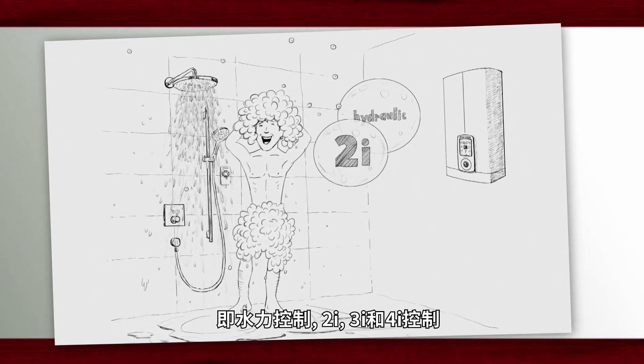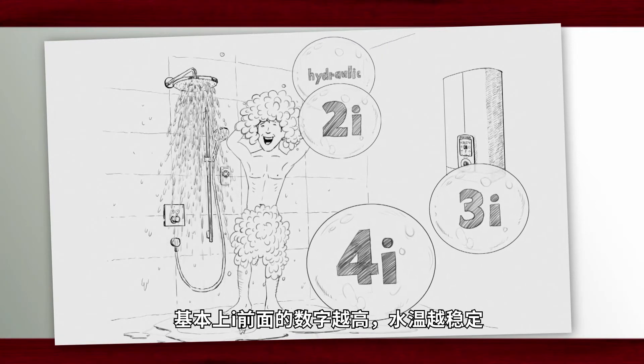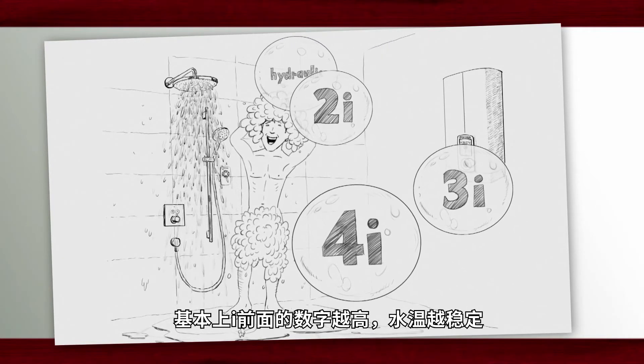The four comfort levels are: Hydraulic, 2i, 3i, and 4i. Basically, the higher the number before the 'i', the more stable the outlet water temperature.